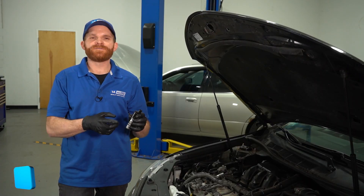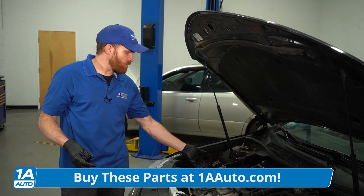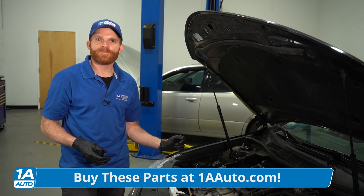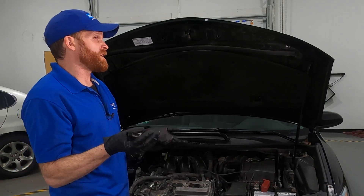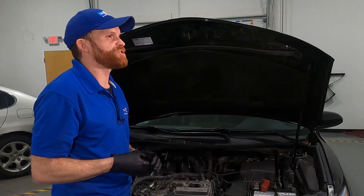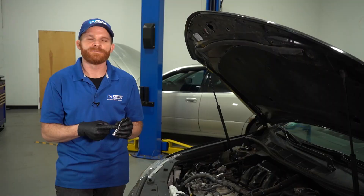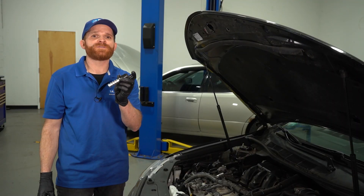As far as locating the VVT solenoid, some of them might be located right out in the open, like on this engine right here — I've got four of them I can very clearly see. Otherwise, some engines have it underneath the valve cover, which is a little bit harder to get to. In worst case scenarios, it's actually underneath the entire intake on top of the engine, so there's a lot of digging involved. But if it is out in the open, the overall test is fairly simple. If you have access to a scanner, you could try to graph it and see exactly what's going on to diagnose it further — though most people don't have a scanner that can graph.